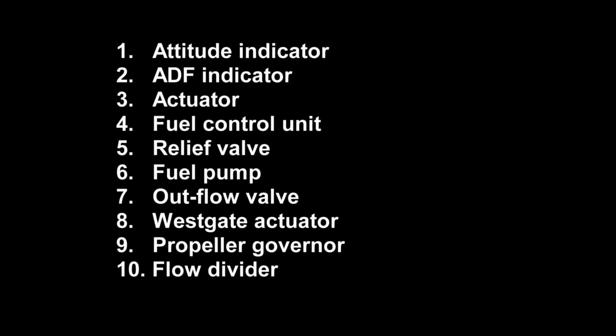If you counted ten different components on the bench in the foreground, well done. But watch again for all the other changes.